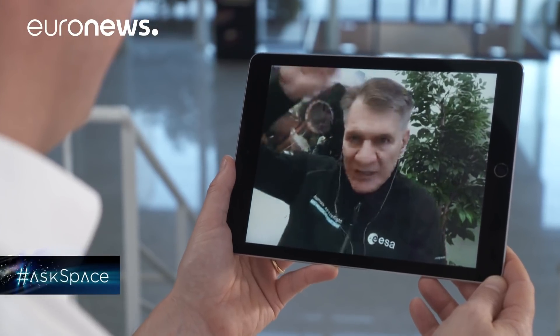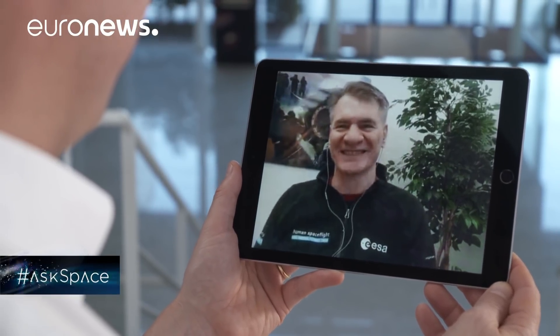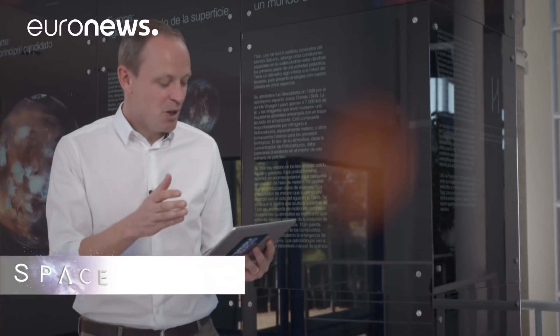And I will sign up if I can — please sign me up! Thanks very much, Paolo. You can send your questions about the universe using the AskSpace hashtag and we'll try to answer them. In the meantime, you can keep up to date with other news from the universe on Euronews.com.